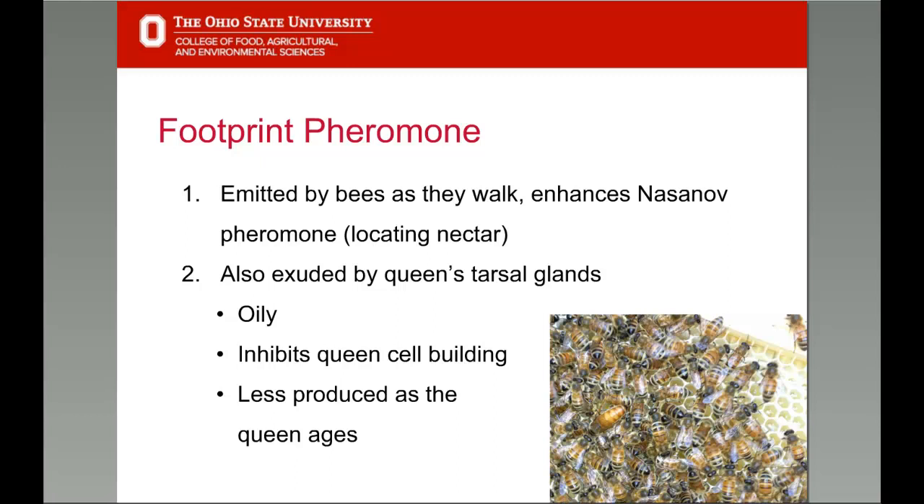An oily footprint pheromone is left wherever bees walk. In workers, this amplifies the effect of the Nasonov pheromone. The footprint pheromone is particularly important with regard to the queen — when she deposits it on the comb as she walks, she's sending a message that inhibits workers from building queen cells, thus checking swarming. If the queen becomes immobile, she cannot spread the message and the process to replace her may begin. The queen produces less of this pheromone as she ages, allowing workers to begin planning for her replacement — it's like changing the volume of the message.